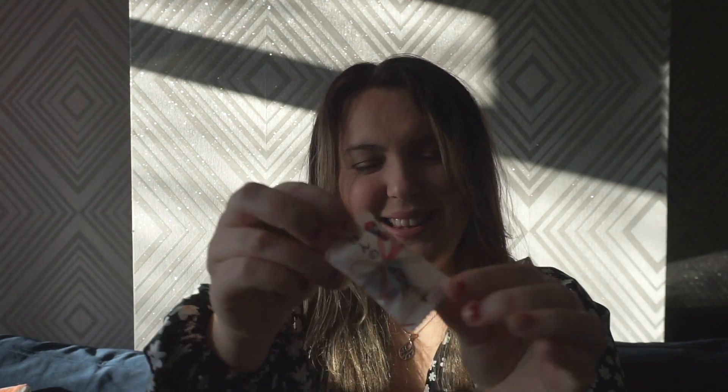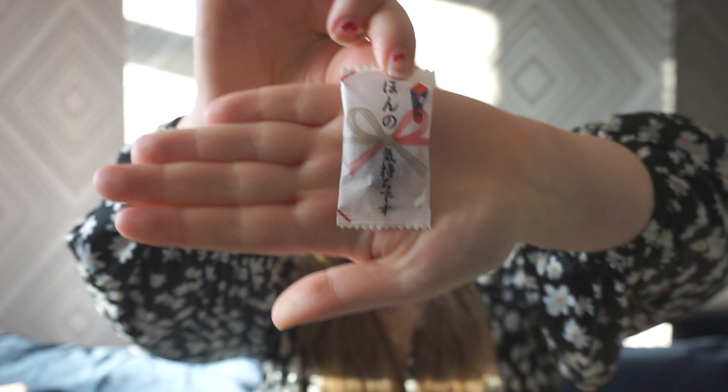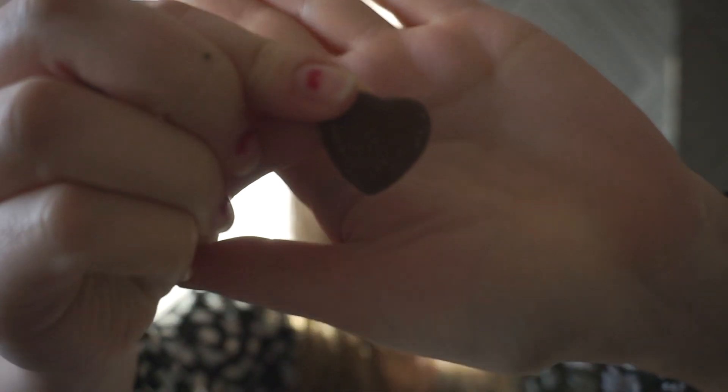Next up is this little packet here. I can't see what's in the packet — it feels quite hard. Like a little heart shape it sort of feels like. A little hard heart. Oh! It's a little chocolate — a little heart-shaped chocolate.